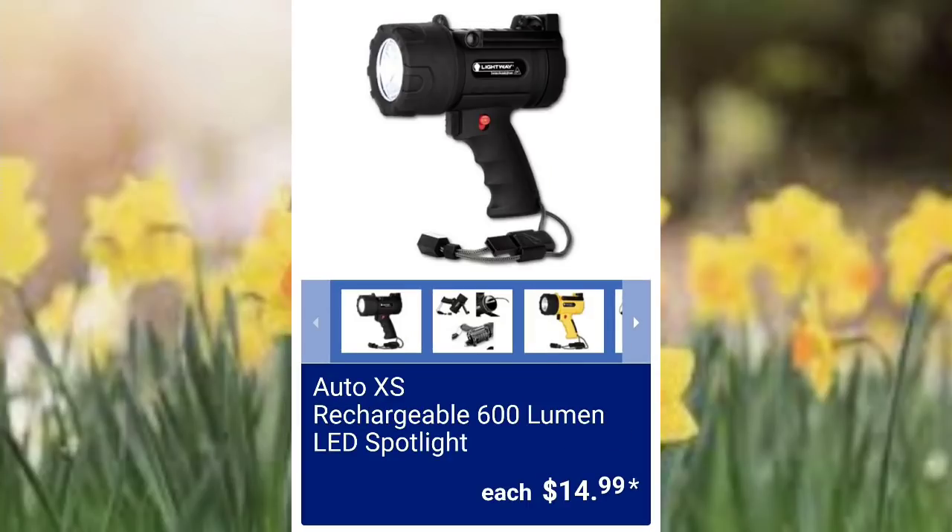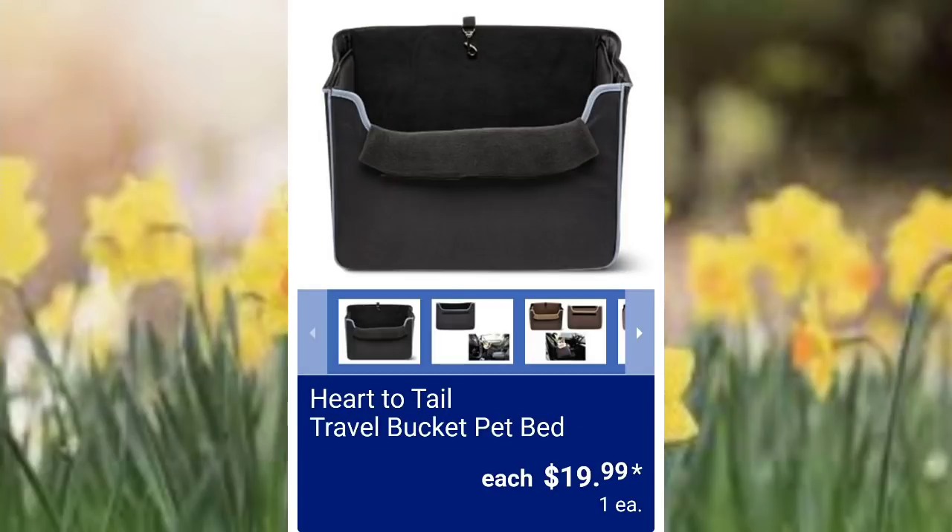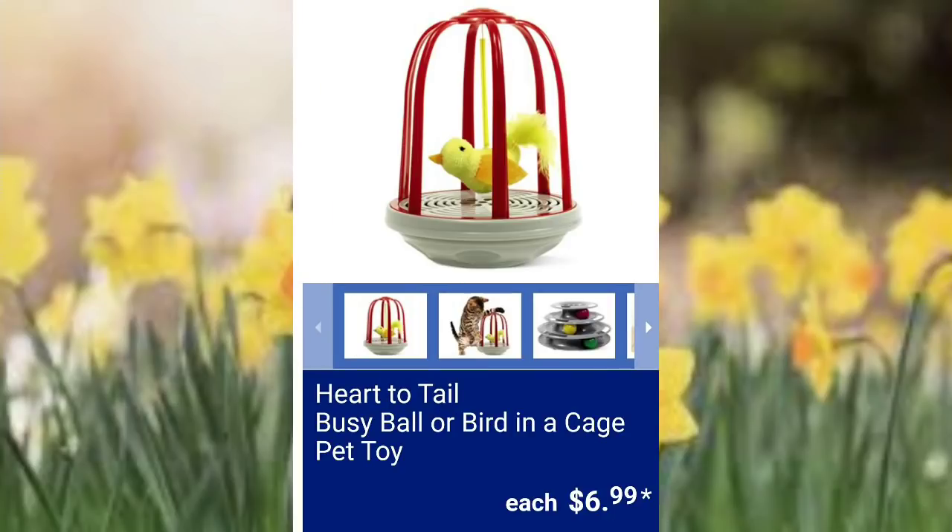Auto XS rechargeable 600 lumen LED spotlight — these are going to be $14.99. Heart to Tail 15-pound pet food container $9.99 — I bought one of these last time they had them. Heart to Tail travel bucket pet bed $19.99. Heart to Tail busy ball or bird in a cage pet toy $6.99 — I bought one of these last year as well.